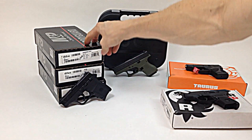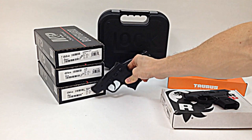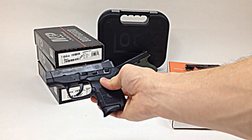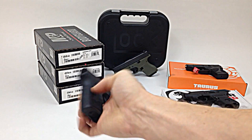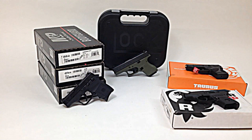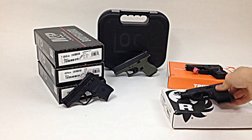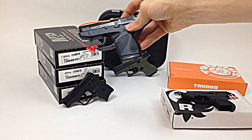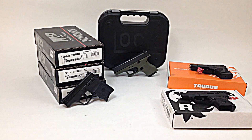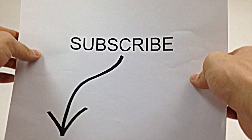All these guns are different. As you can see with the Bodyguards, I've got three different models here — I'll take a look at those in another video. It also comes with a laser on the end. If you're looking for a little concealed carry pocket pistol, any of these four would be a great solution. Don't forget to subscribe for more videos.